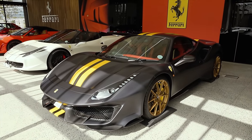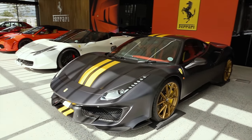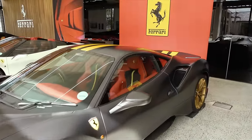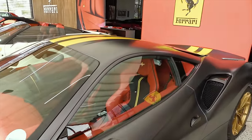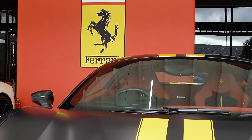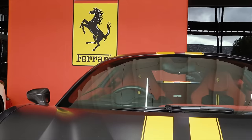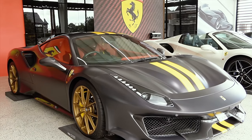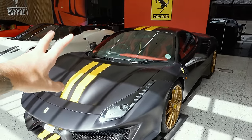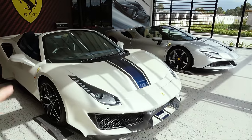We've got a satin gray/satin black Pista with the double yellow stripe, mad gold wheels, yellow brake calipers. Look at the interior on this - it is a monster, and it actually matches the Ferrari branding behind. Red, black and yellow - an absolute classic when it comes to Ferrari. The combination here is a lot wilder than the other two Pista specs, and that's what I love about this collection.